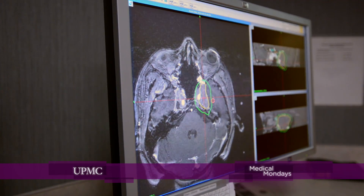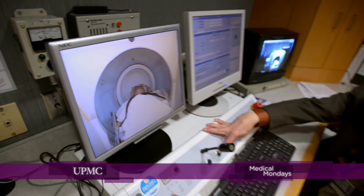Gamma Knife has been used for a variety of problems. We treat brain tumors, especially ones which are in difficult places to remove without high risk. We treat blood vessel abnormalities that are at risk for having a bleeding event or a stroke.